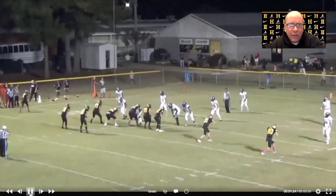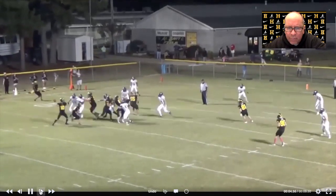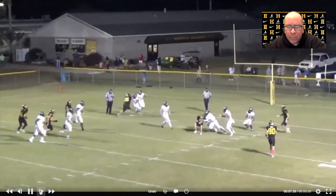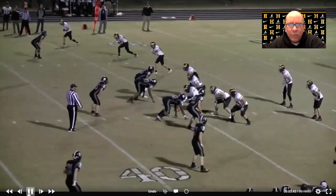Here's one closer to the goal line — same thing, Slot Right Thunder again. We're reading the first guy inside of the stick route. In slow motion, same thing: he gets a run read, easy throw and catch. The huddle says we got four yards but I think we got a few more.